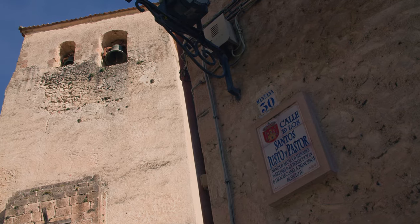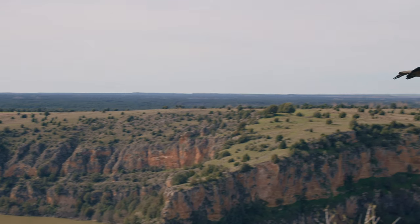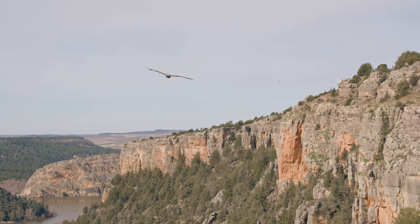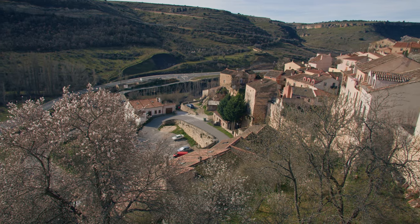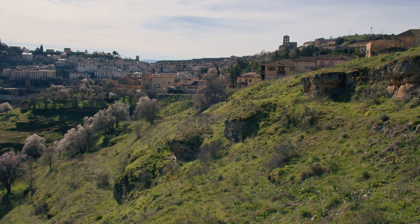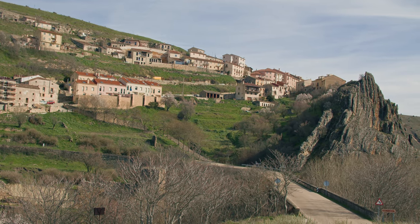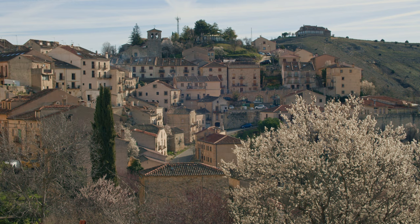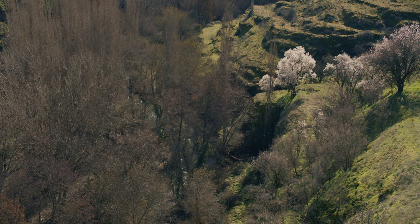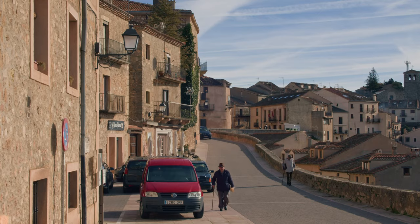Spain. This Iberian country has a lot of amazing places, perhaps even more than this channel can show in a lifetime. And one of these awesome places is the town of Sepulveda, located in the province of Segovia and catalogued as one of the most beautiful towns in Spain since 2016. It is situated in the surroundings of the Hoces del Río Duratón natural park and about an hour's drive from Madrid.